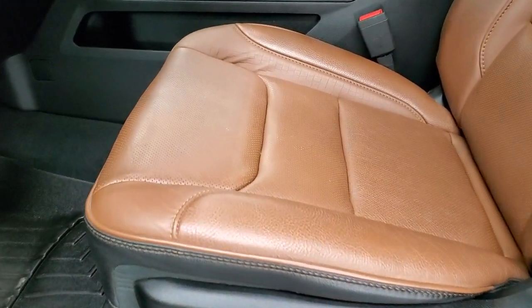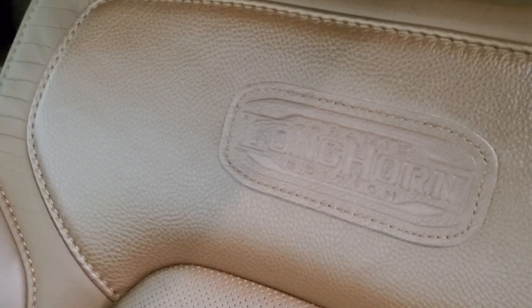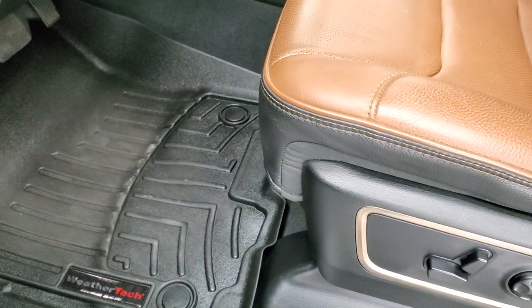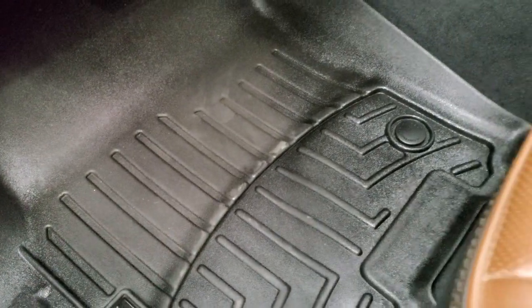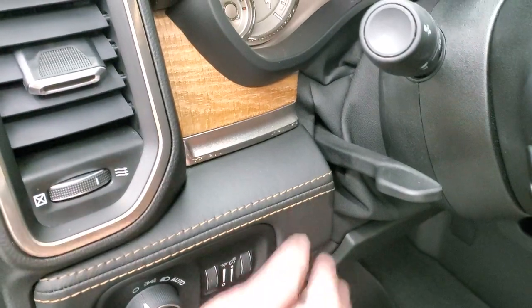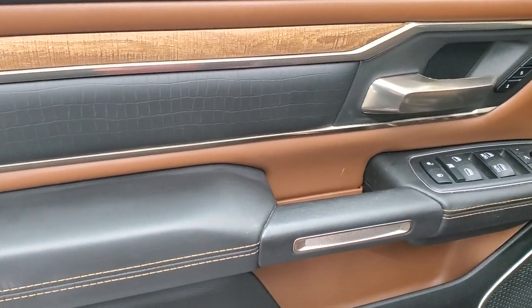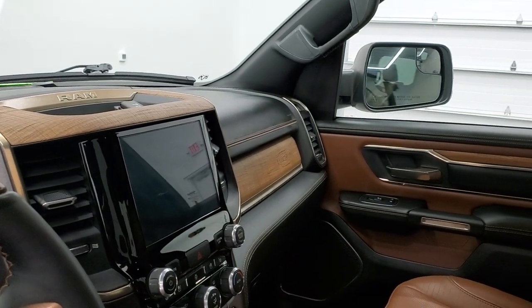The Laramie Longhorn package gives you the black and brown leather interior. You get the Longhorn patch stitched on the backrest — no rips, no tears, no excessive wear. Both front seats are heated and cooled. This one has a rare thing: WeatherTechs and the factory Longhorn floor mats are both included. You get power pedals, auto headlamps, tilt and telescopic steering wheel, and nice wood grain trim on the dash that wraps around to the back door. You get power windows, power locks, power mirrors, and power fold-in mirrors — both sides working properly.